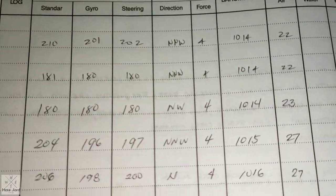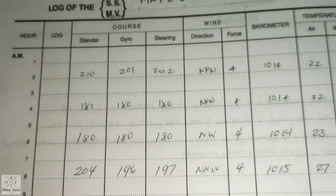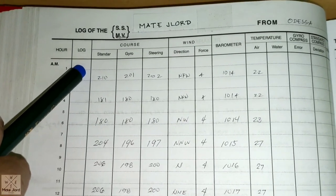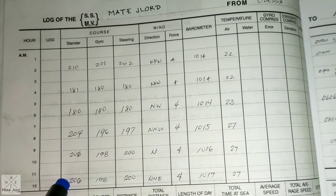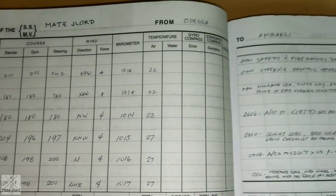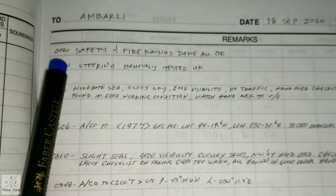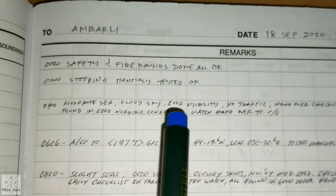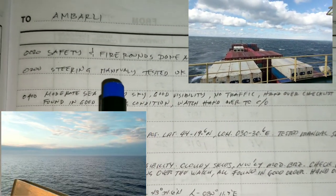From my watch to chief mate and then to third officer, from midnight to noon time it is filled according to the list. On this side will be the remarks section. In the remarks, you can put all the things you observe during your watch — just put the time and everything that is necessary: weather conditions, sea state, alteration of course.